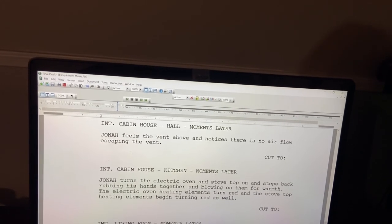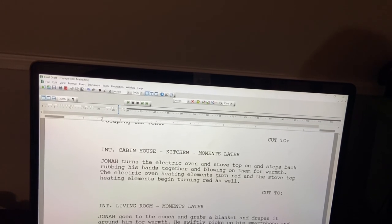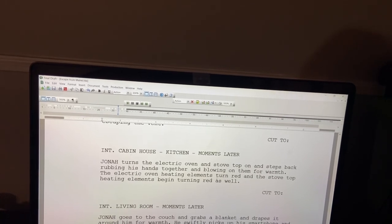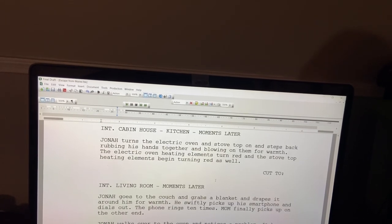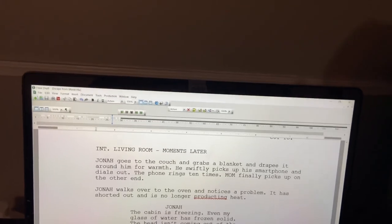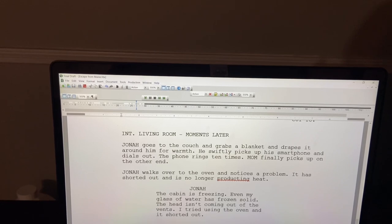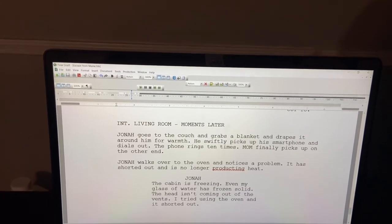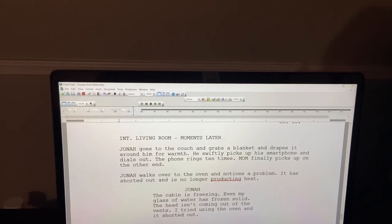Cut to interior cabin house kitchen, moments later. Jonah turns the electric oven and stove top on, steps back rubbing his hands together and blowing on them for warmth. The electric oven heating elements turn red and the stove top heating elements begin turning red as well. Cut to interior living room, moments later. Jonah goes to the couch, grabs a blanket and drapes it around him for warmth. He swiftly picks up his smartphone and dials out — the phone rings 10 times. Mom finally picks up. Jonah walks over to the oven and notices it has shorted out and is no longer producing heat.